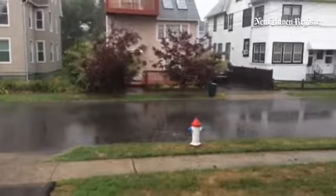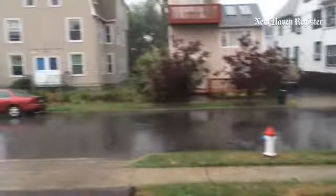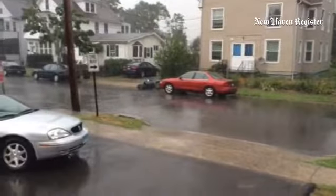That storm has moved through now. It is about 15 minutes after the storm started, and it is now almost gone. You can hear a few residual rumbles of thunder, but that storm is headed toward New Haven and its eastern suburbs.